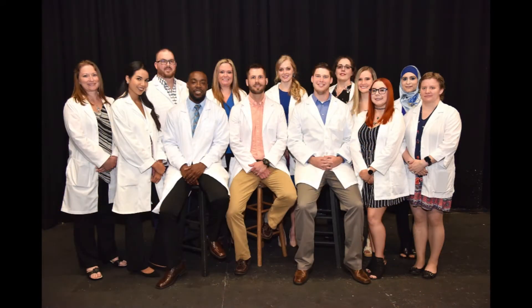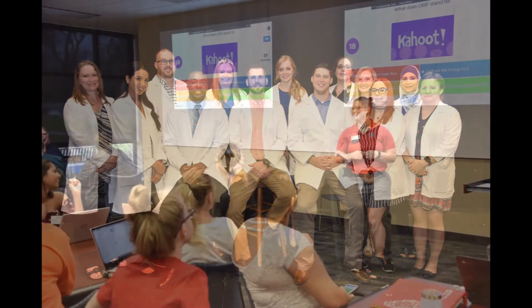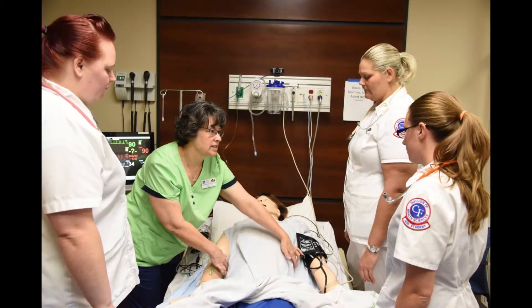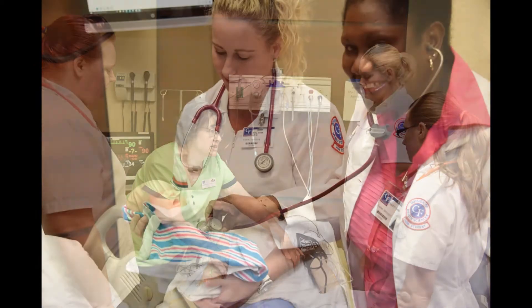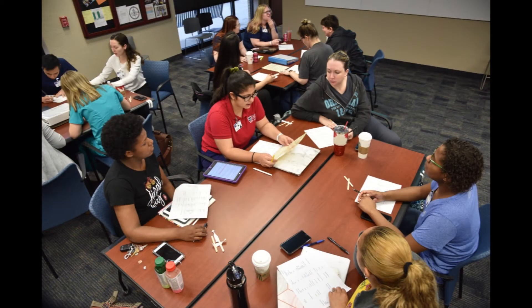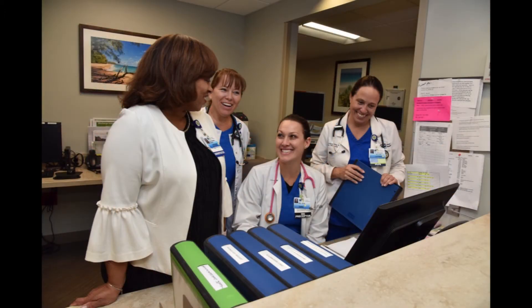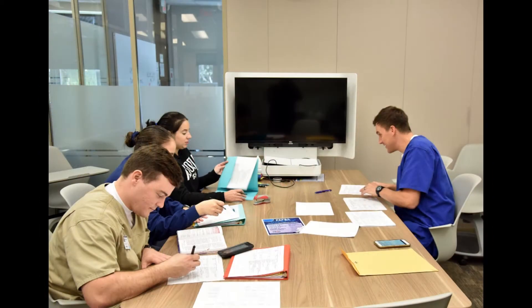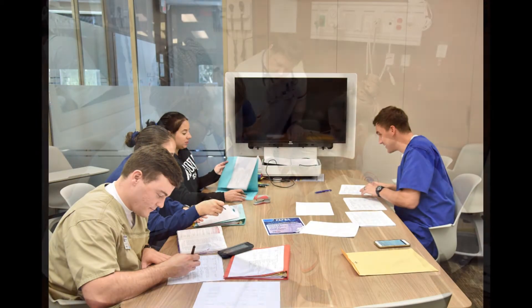Each of our Health Sciences programs includes innovative teaching practices and curriculum that is based on national best practice standards for patient care. Students spend time in the classroom learning the basics and then are placed in clinical rotations at health care facilities in our community to apply what has been learned. There's a big focus on critical thinking and clinical judgment throughout our programs to ensure that our graduates are prepared for the workforce.